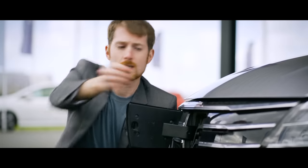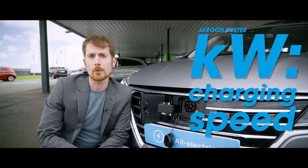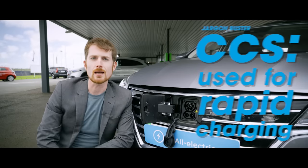Charging: there's a 6.6 kilowatt onboard charger, but if you're out and about and in a hurry, you'll get up to 80 kilowatts on CCS.